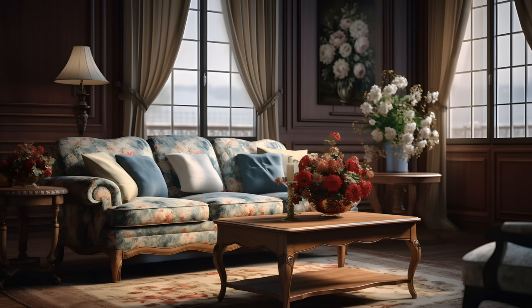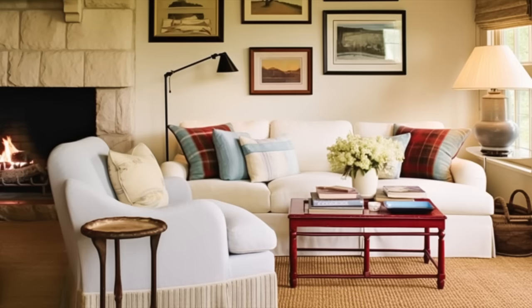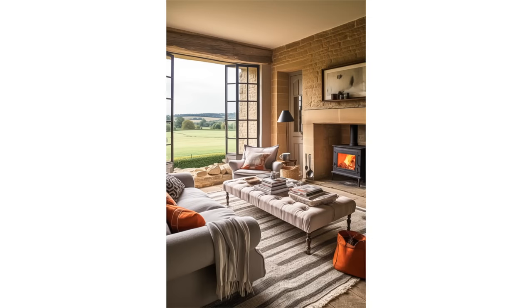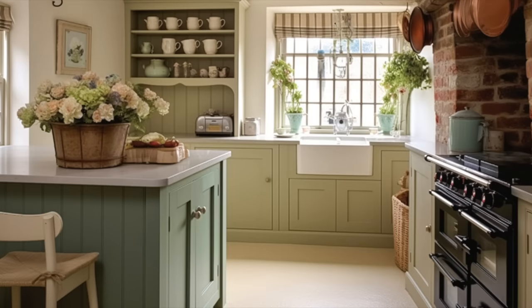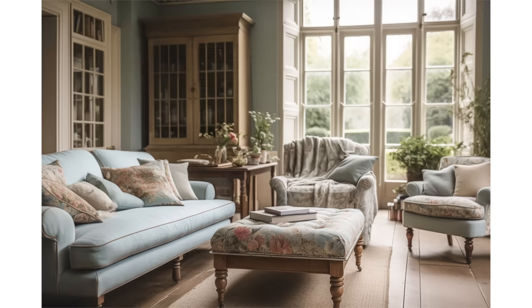The color palette in English country interiors is typically soft and muted. Earthy tones like warm beiges, soft greens, pale blues, and buttery yellows dominate the walls and upholstery, creating a calming and inviting atmosphere.